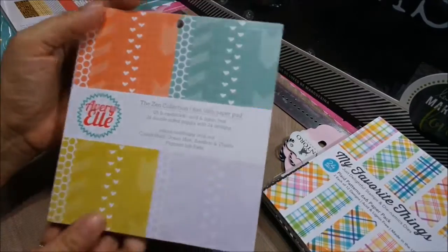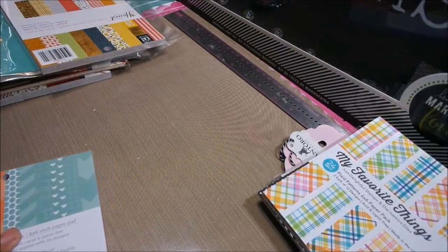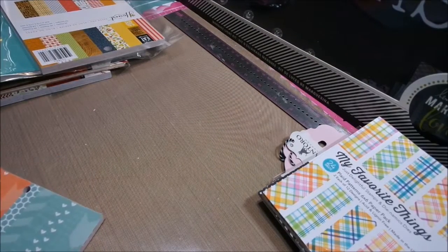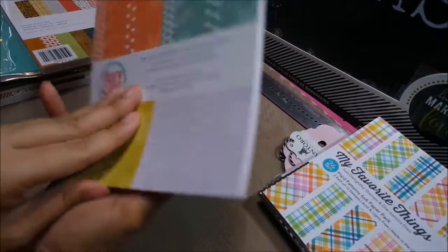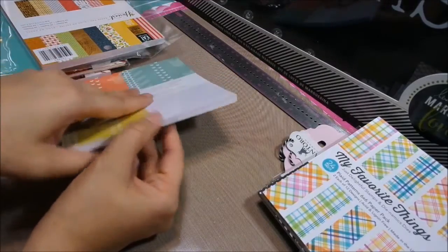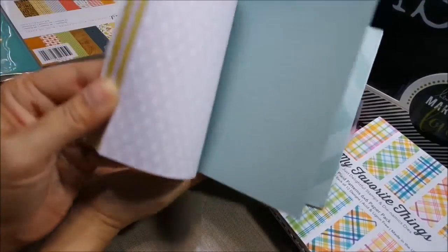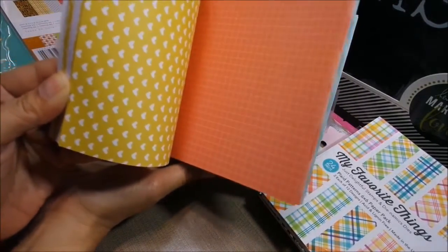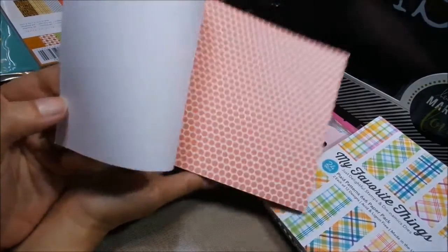This is Avrielle — they only had this one. When I order stuff it looks like I'm getting a lot, but then they ship what's in stock. This one's really cute — it's a Zen collection. Very modern looking; I love the shapes, great backgrounds. And this is actually double-sided, so I'll flip through both sides. Love, love the bright colors.